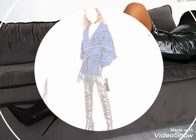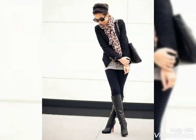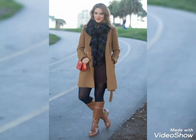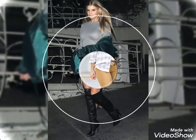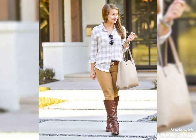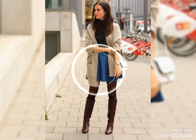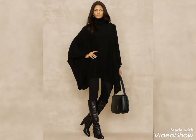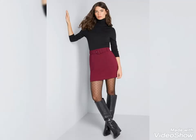If you want to buy these beautiful and stylish leather long shoes and leather thigh-high boots, I will tell you the best websites. You can buy them from www.amazon.com, www.ebay.com, and www.aliexpress.com. By visiting these websites you will easily get all these leather long shoes and boots at affordable prices. You can also buy these boots from your local markets at affordable prices.